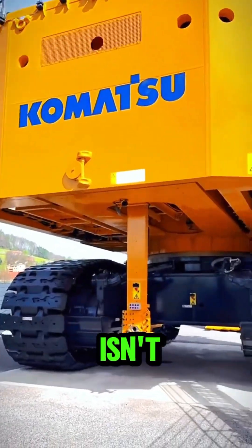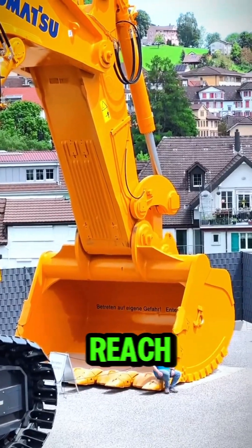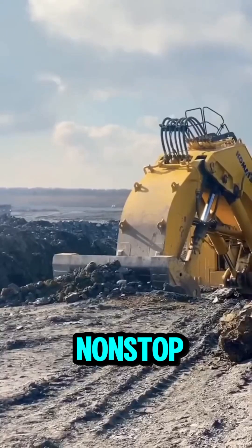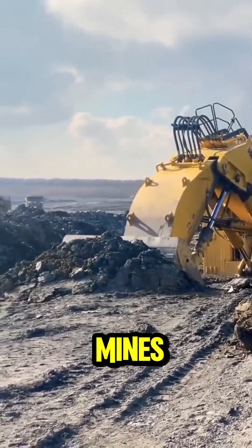This powerhouse isn't just about size — it's about speed and efficiency too. With its massive reach and power, it can load the largest mining haul trucks in just a few passes, working non-stop in places like Canada's Oil Sands or Australia's remote mines.